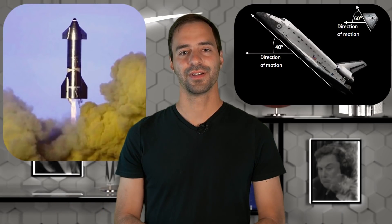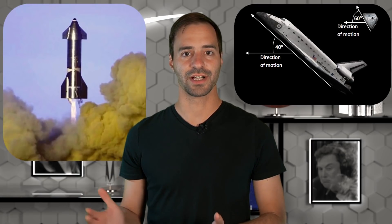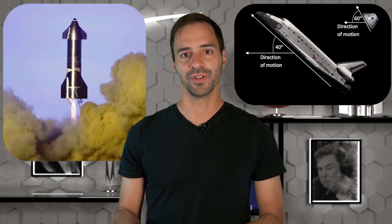This is nothing new. The Space Shuttle used its wings, and even standard Apollo-style capsules have control over their angle of attack by moving the off-axis center of gravity.